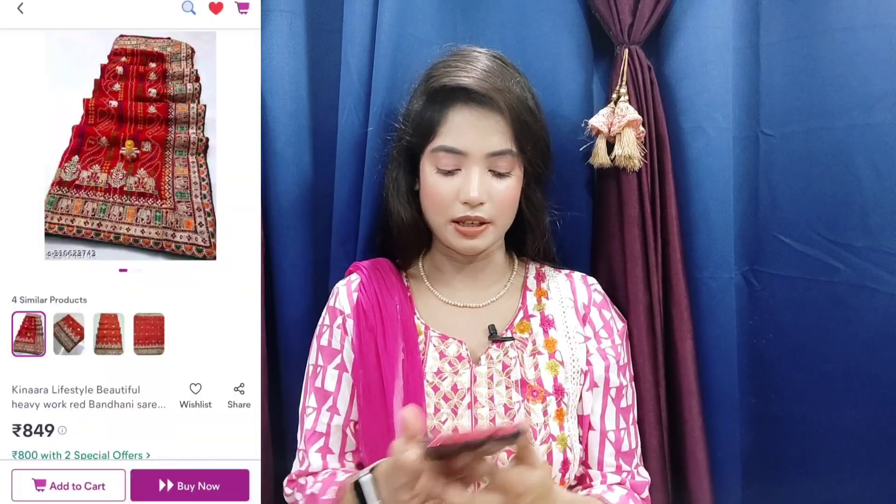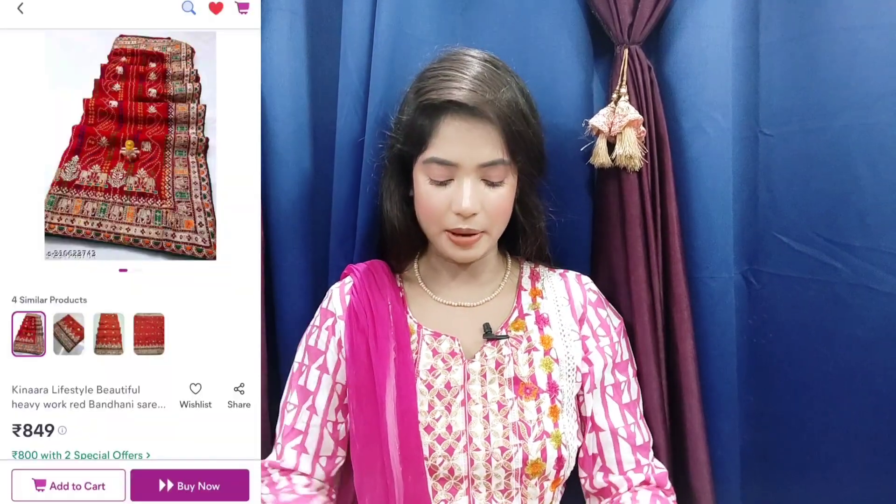The first saree I have purchased is this one. It is so pretty. I bought this saree from the seller at a price of ₹849, which is very affordable. If you want to talk about the material quality, the saree is quite lightweight, like chiffon, but the material is silk.